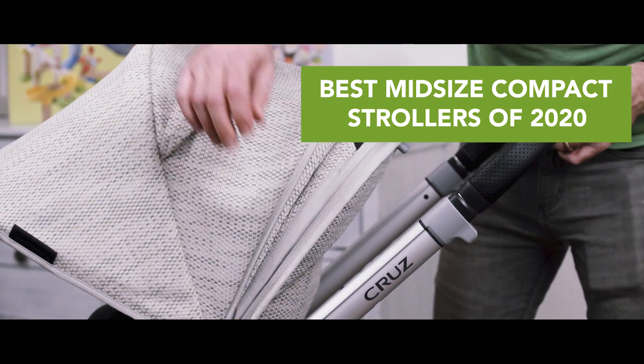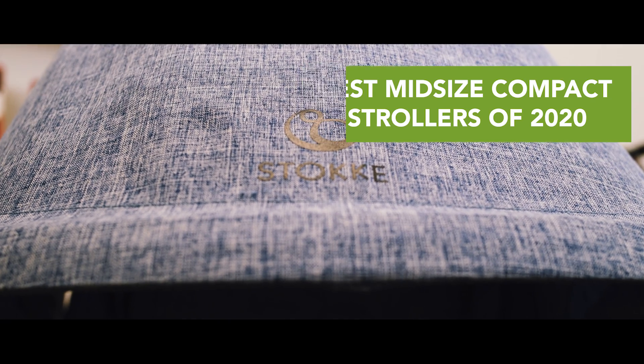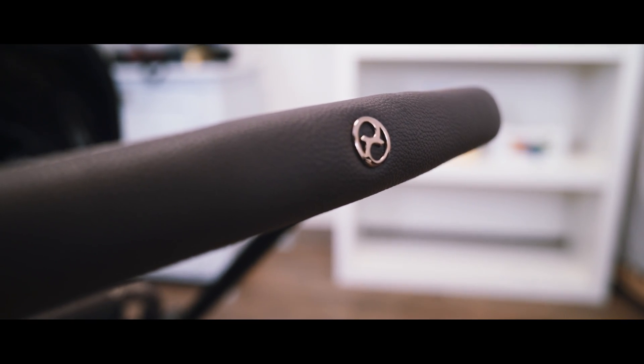The best mid-sized compact strollers of 2020. These are strollers that are gonna be great for walking around the city and great for going into the trunk of your car or even for travel. They're compact, they're not mini, so they won't fit in the overhead compartment of an airplane, but if you want a great all-purpose stroller, these are some of the strollers you should be looking at.